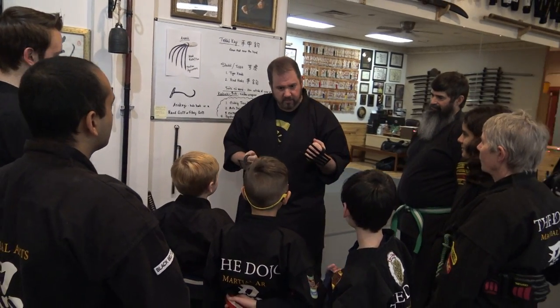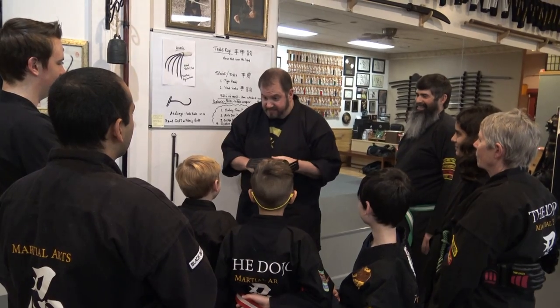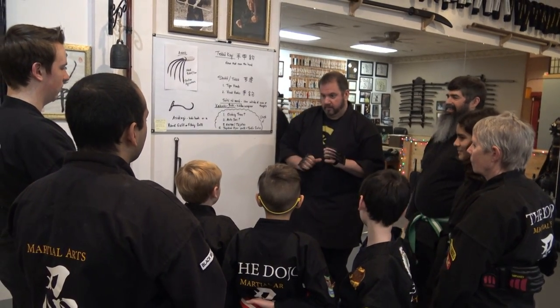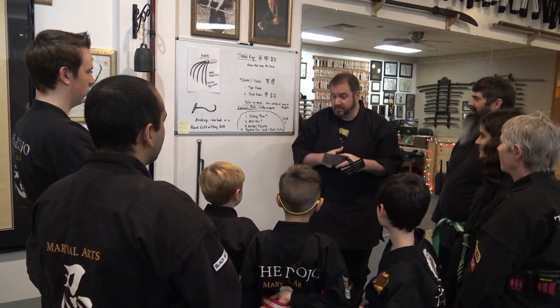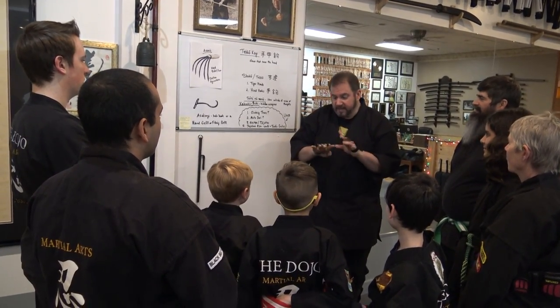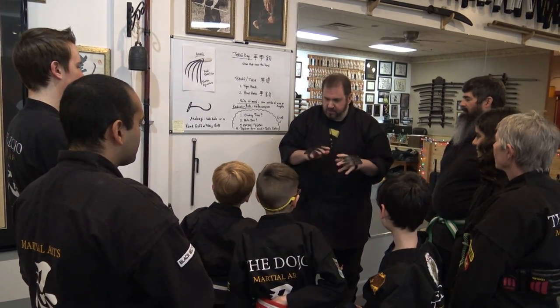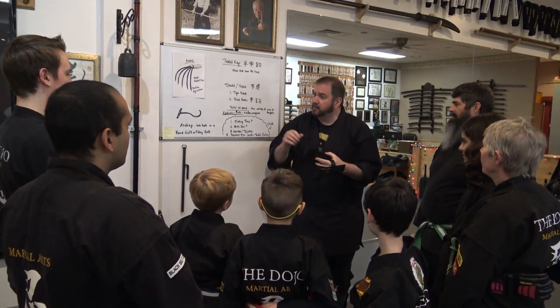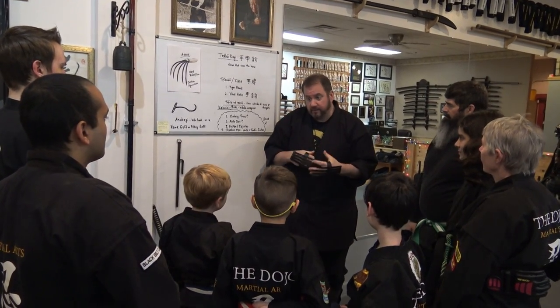Is Wolverine DC or Marvel? Marvel — he's an X-Man. His claws come out of his hand, built in with the adamantium — he just thinks about it and they pop out. But this is what the ninja would have had.